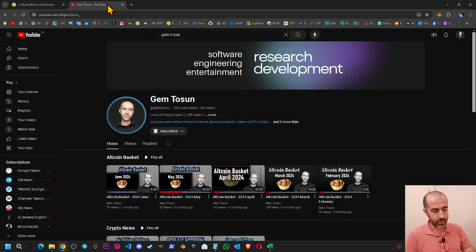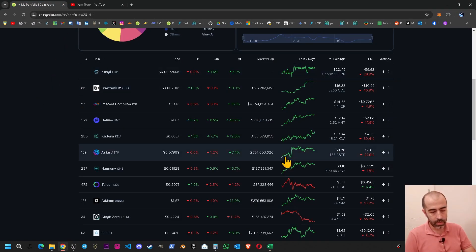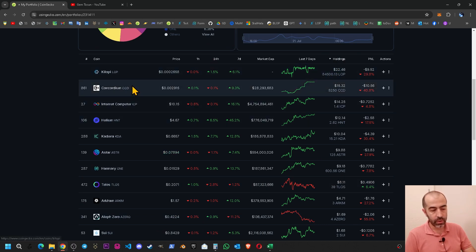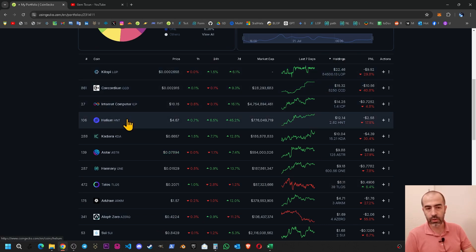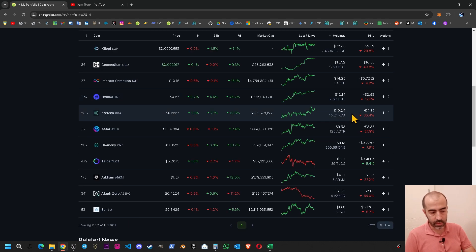I've been purchasing around $2 per coin every month and will do the same after this video — making transactions after releasing the video. For this new basket I'll purchase around $2 per each coin, but for Kilopi, Concordium, Internet Computer, and Helium I will not purchase this month, because my holdings for those are already higher than the others, so they sit at the top of my portfolio.